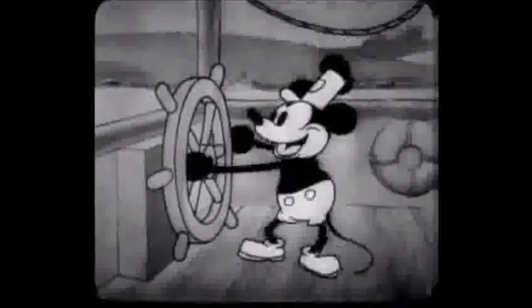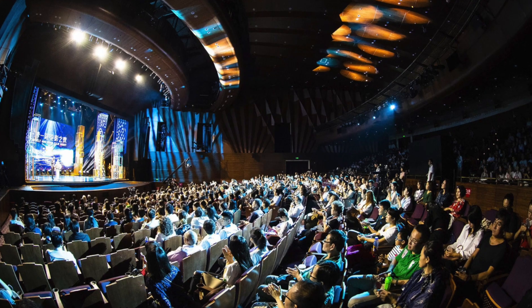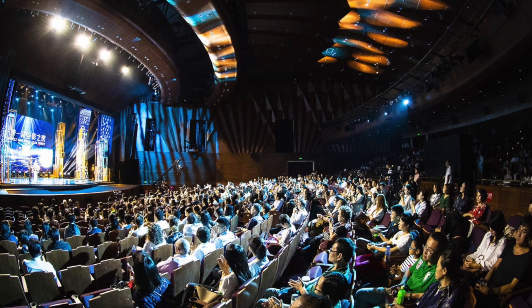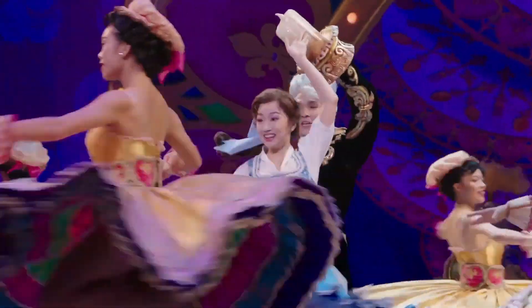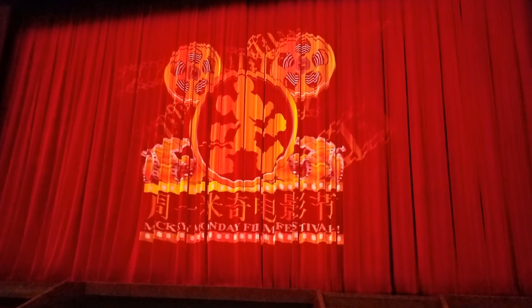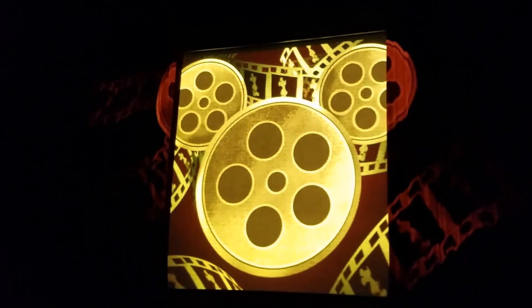A continuous loop of short cartoons featuring Mickey Mouse, set in the amazing Walt Disney Grand Theatre, that also houses a separate ticketed Broadway show, Beauty and the Beast, in the evenings. This is a seasonal offering and there are no showtimes, so if you get the chance to see this, do it.